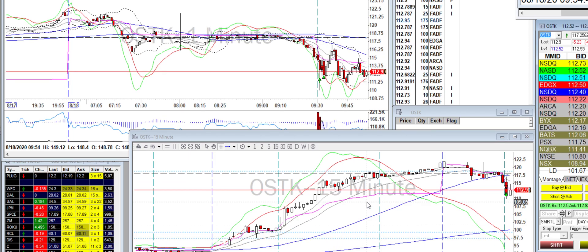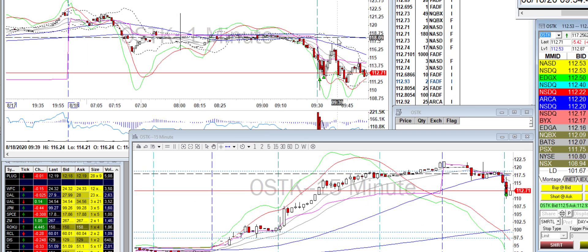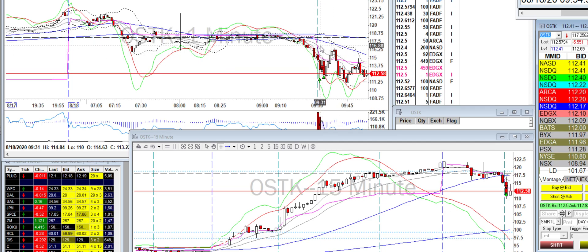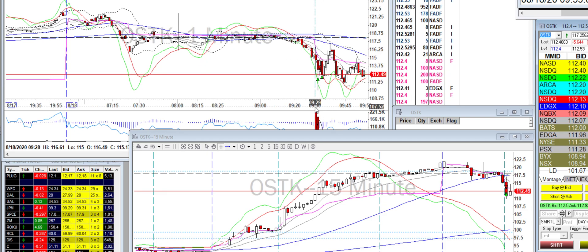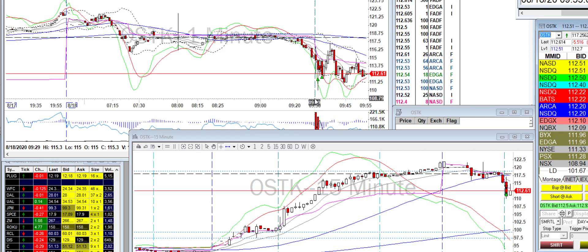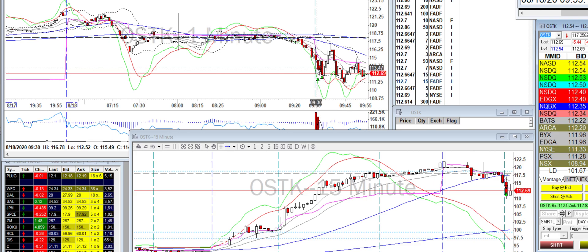I also traded OSTK both on the long and the short. I actually took it on the long side initially. The stock is really weak — it bounced up and couldn't hold it, got rejected, went down, went back up, couldn't even reach the previous level. So it fell again on the way down and I took it on the long. Went in 100 shares, it popped, and then I sold out.